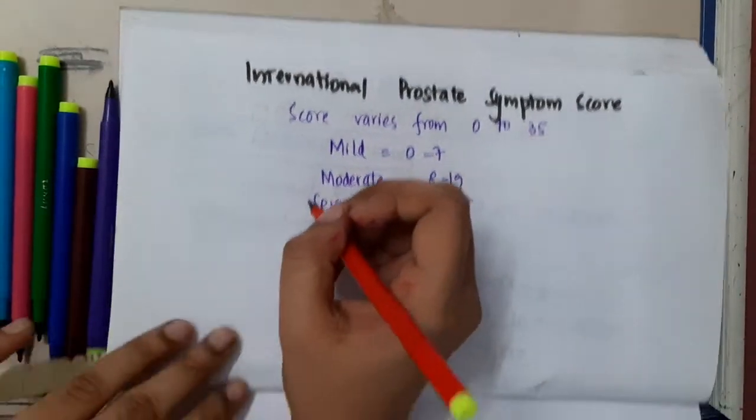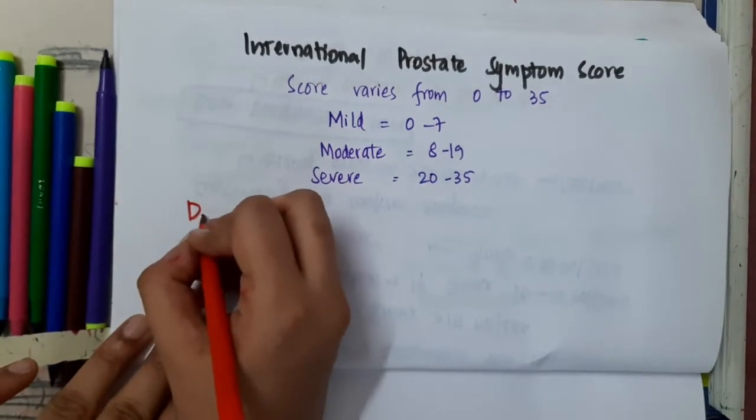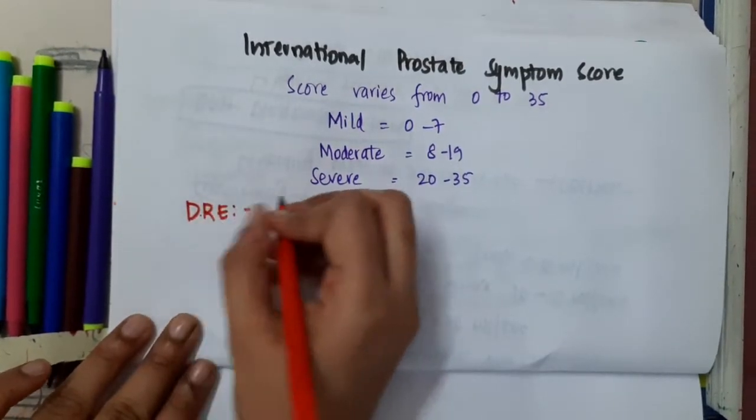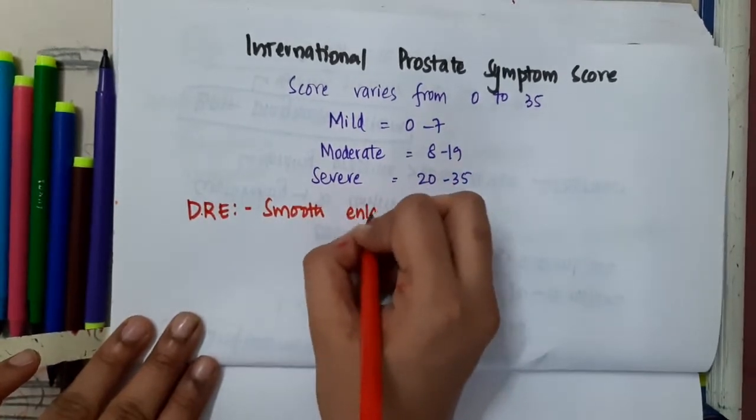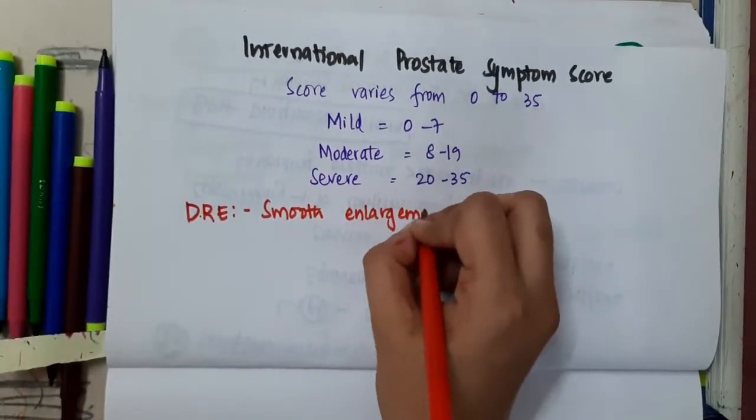On digital rectal examination, smooth enlargement of the prostate is seen.